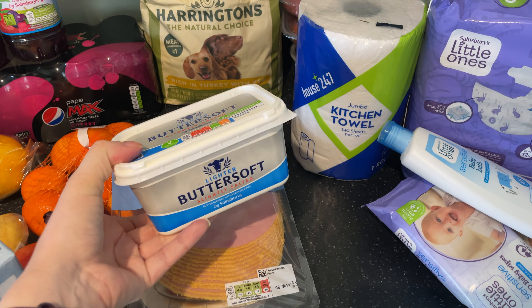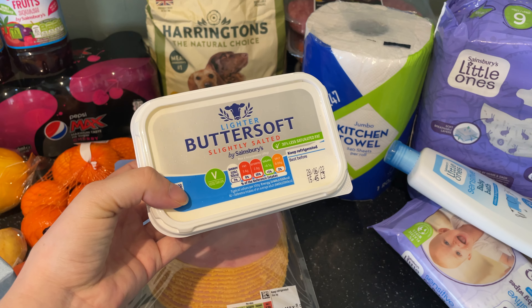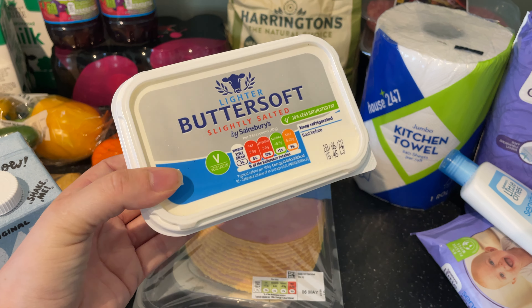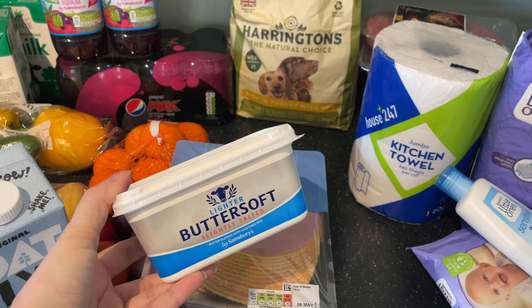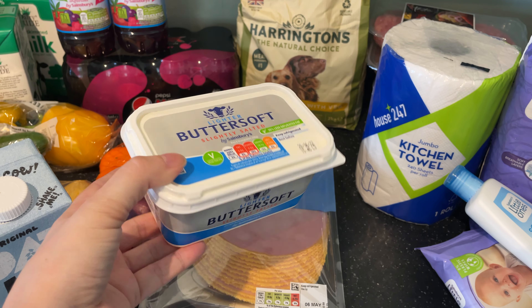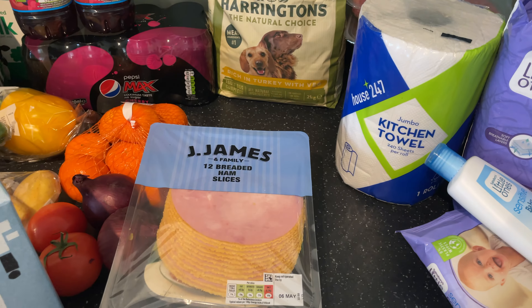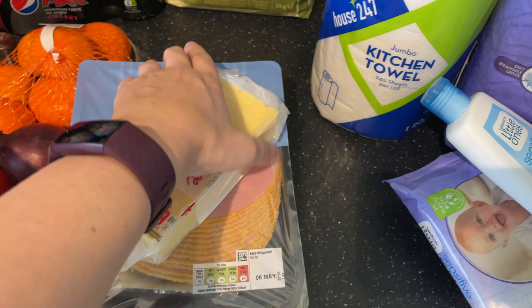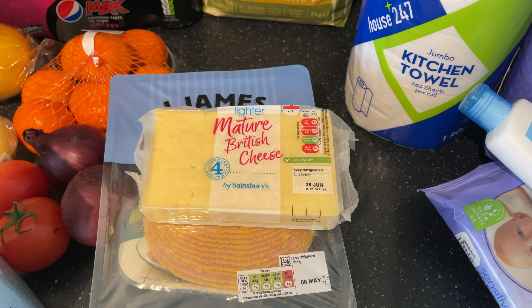This is Sainsbury's version of Lurpak because Lurpak was getting up to about £4.20 a box and this one is about £2.60 — it does the job. Then we've got cheese; I get through a lot of cheese.